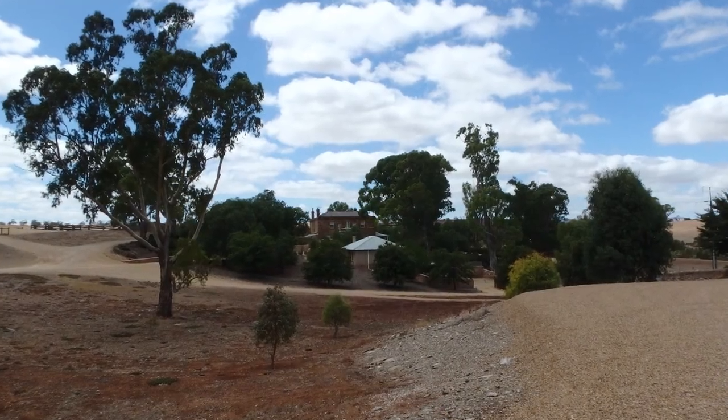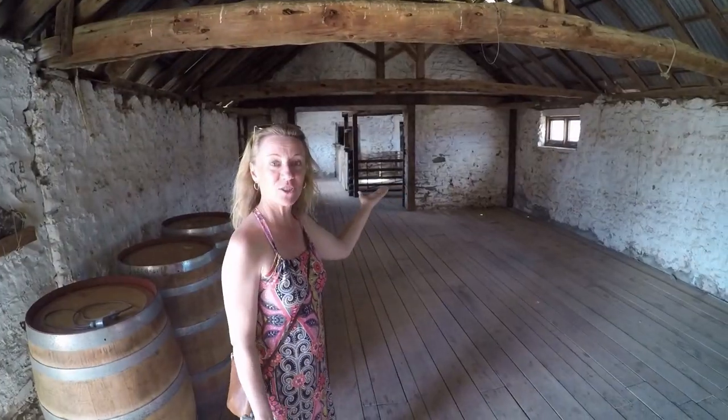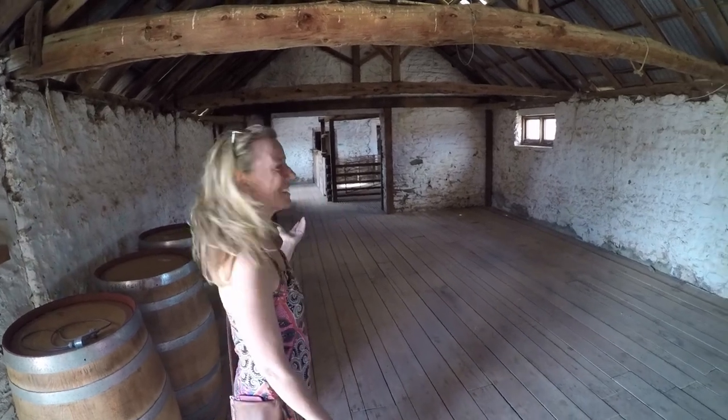We are now going on to Drover's Run for McLeod's Daughters. They've redone the front, but this is the gate. And these are the shearing sheds. Look at this — it's so pretty.